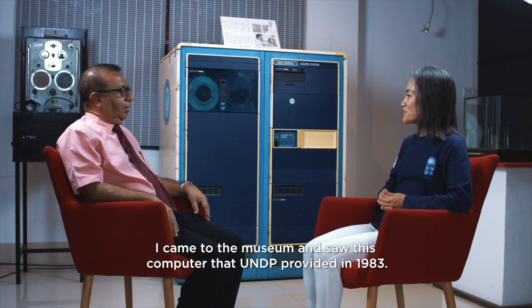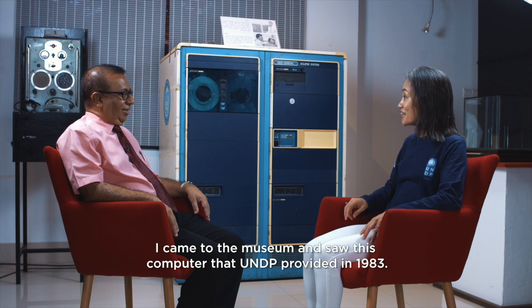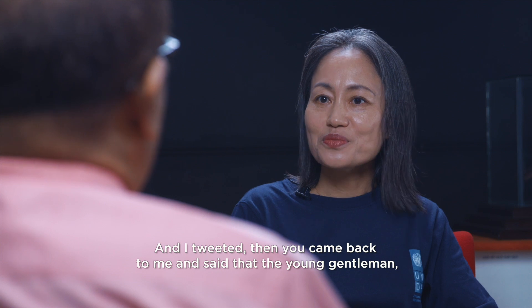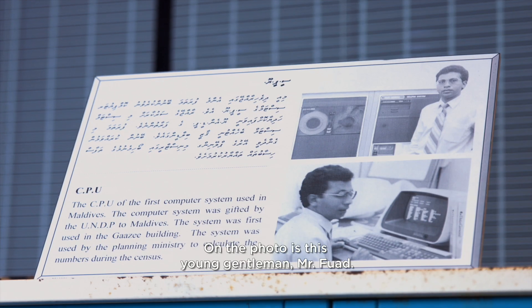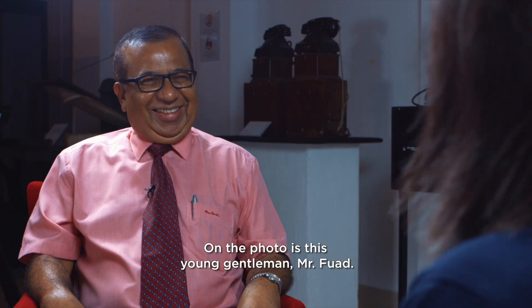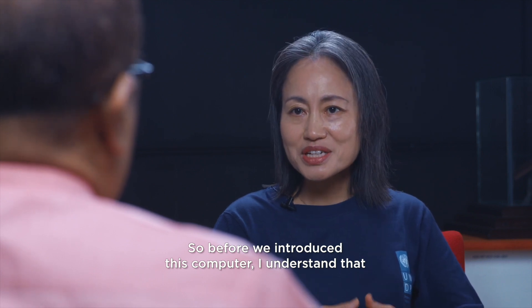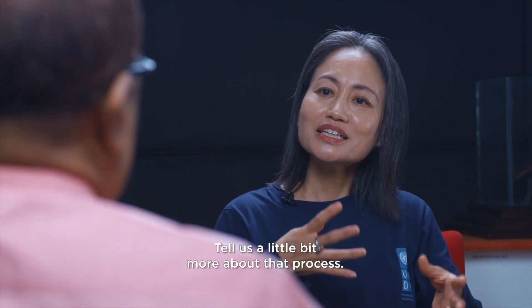I came to the museum and saw this computer which UNDP provided in 1983, and I tweeted, and then you came back to me and said that the young gentleman in the photo is this young gentleman, Mr. Fuad. So before we discuss this computer, I understand that the census data was processed in Sri Lanka — tell us a little bit more about that processing.